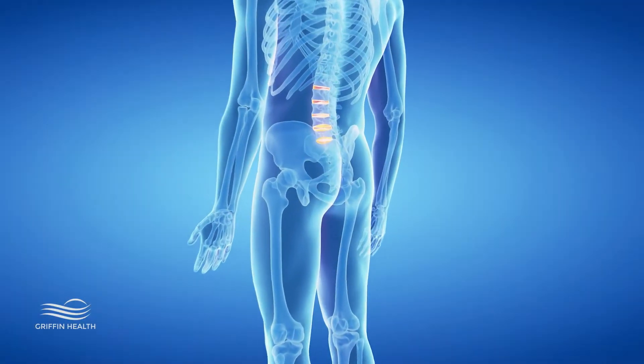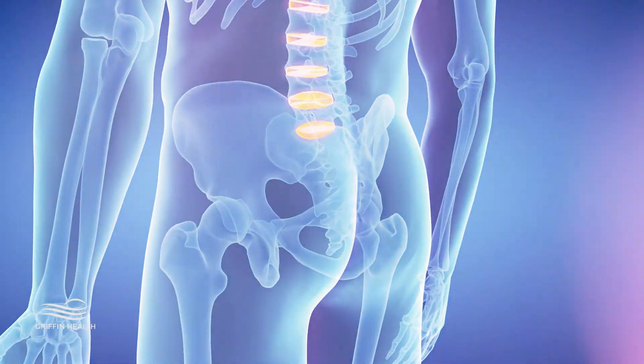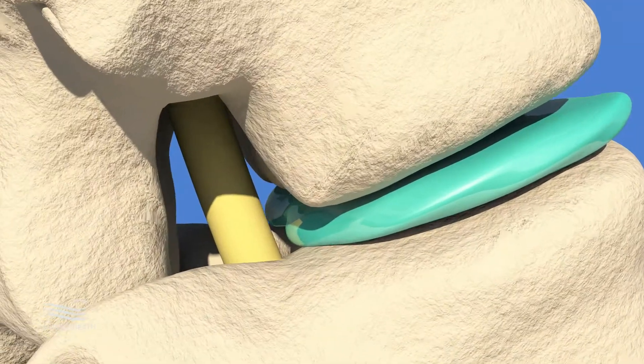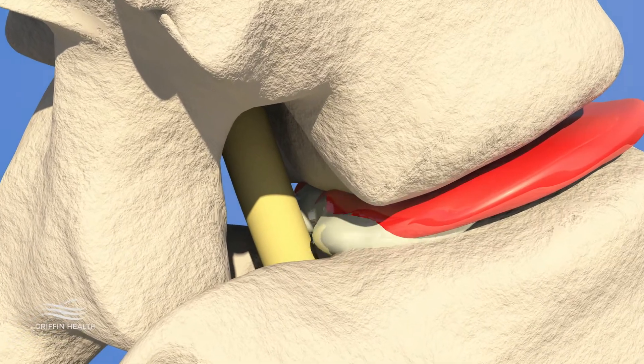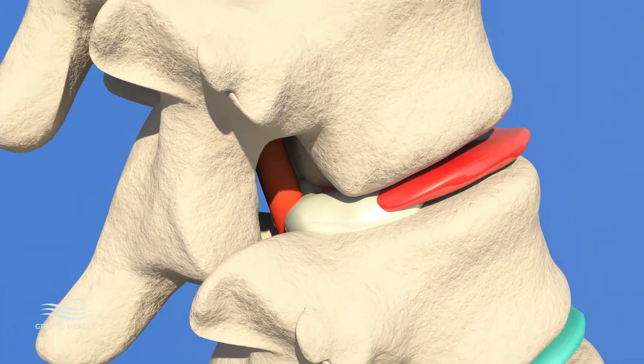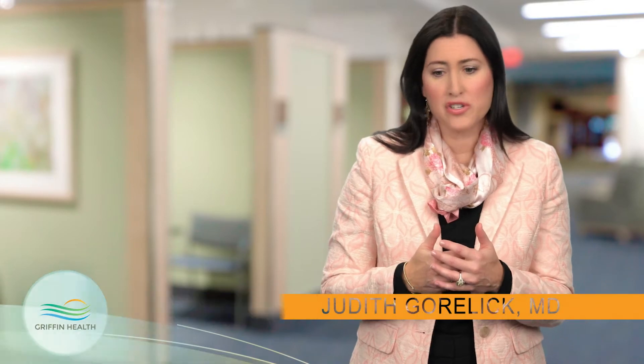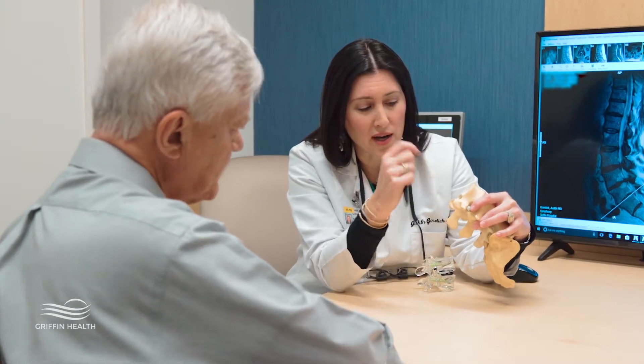Lumbar disc herniation, or slipped disc as some people call it, is a condition in which the disc — the cushion or shock absorber between your vertebral bones — dislodges into the spinal canal or the space for the nerves. The disc protrudes either from an injury or from degenerative wear and tear changes, and pushes on the nerve roots causing symptoms.